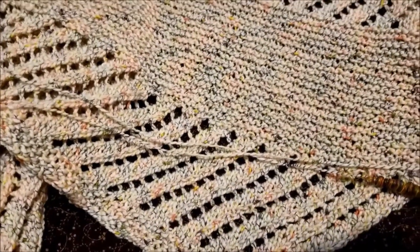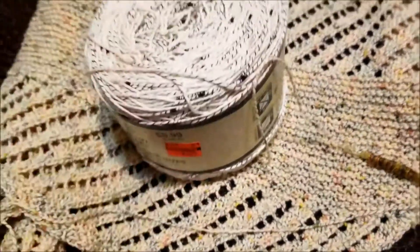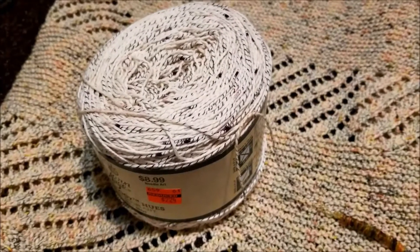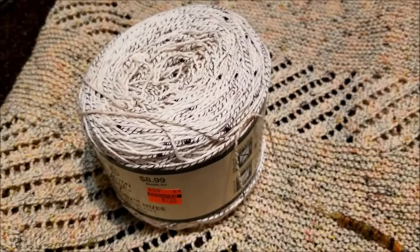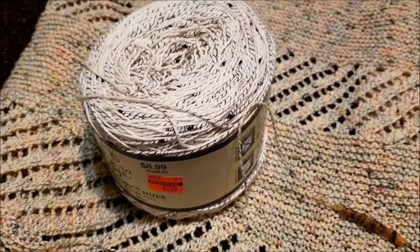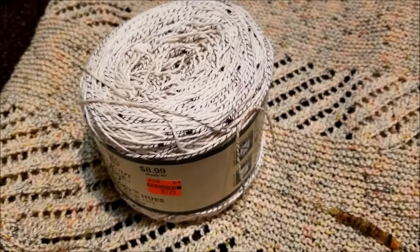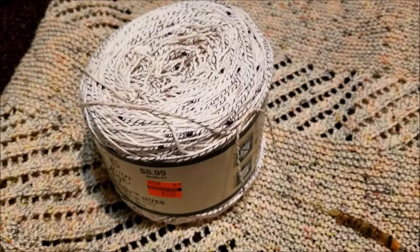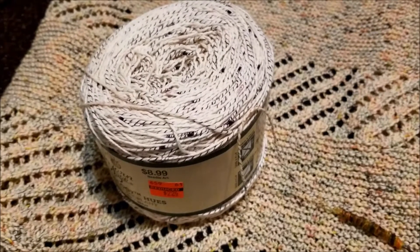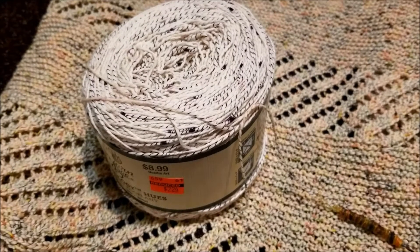This stuff comes in a cake, and it is the most well-behaved cake I have ever encountered. It just sat there beside me on the couch, letting the yarn unwind from it, behaving itself perfectly. It's everything that cake yarn promises to be, and this is the weight of yarn and the size of skein where you need something that is not going to tangle.